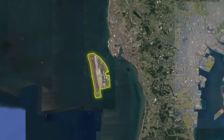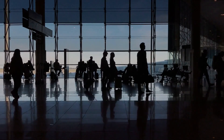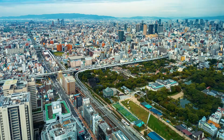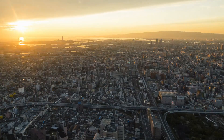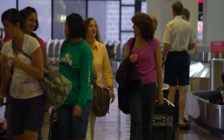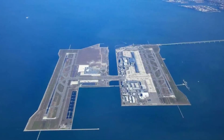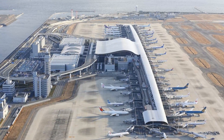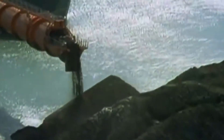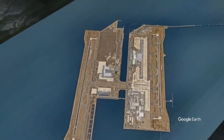Kansai International Airport was built to address several essential needs and challenges in the Osaka region. Firstly, the existing airports in the area were becoming overcrowded and reaching their capacity limits, making it difficult to handle the increasing number of travelers. Additionally, urban development around these airports made expansion nearly impossible. Secondly, there was a growing demand for air travel, both domestically within Japan and internationally. As Japan's economy grew, more people traveled for business and leisure, creating a clear need for a modern and efficient airport. Thirdly, building an airport on an artificial island presented a unique opportunity to transform the region's economy, attracting more businesses, tourism, and investment, and creating a significant transportation hub in Osaka Bay.